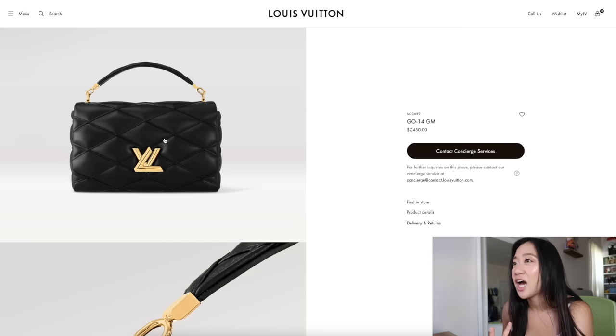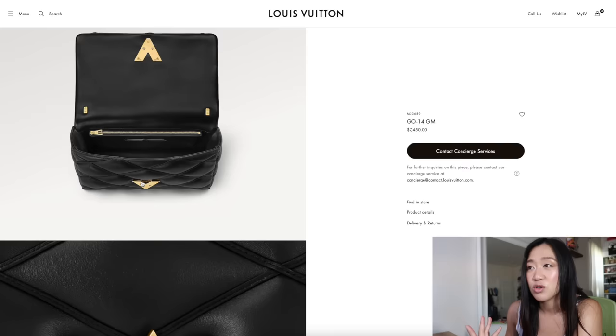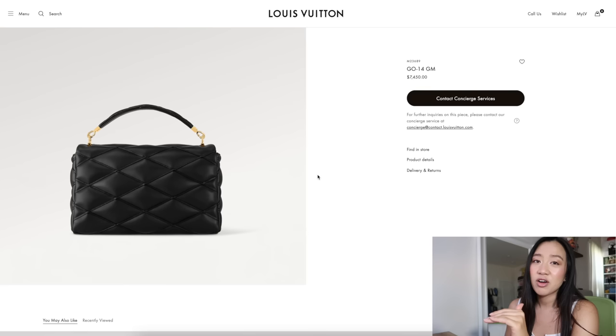Price point is kind of high. I would definitely love to feel the lambskin on this — that's probably what I'm most interested in. I do like the chain that comes with it; the detail of the crisscross chain is really nice. On the inside there is a zipper pocket, which is really cool, and it's lined with leather completely. Rightfully so — it's over seven thousand dollars.